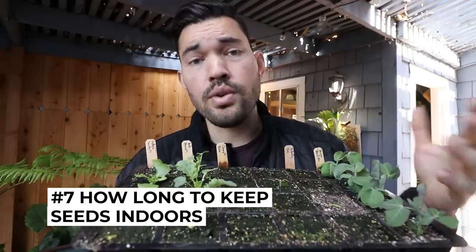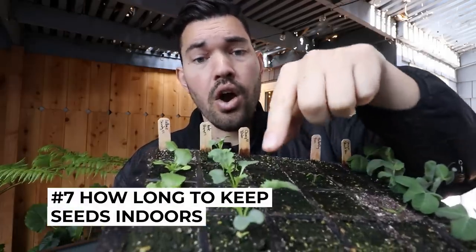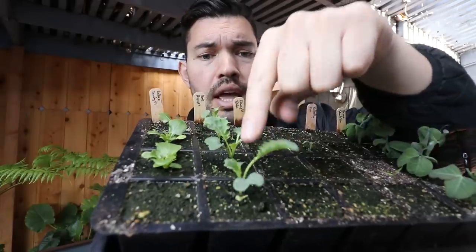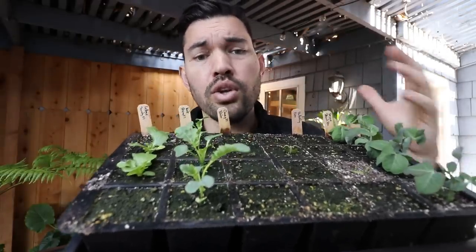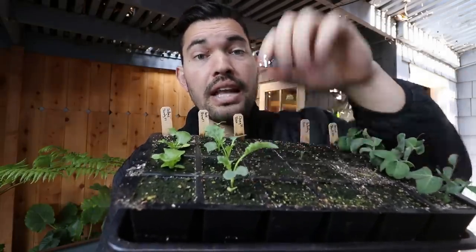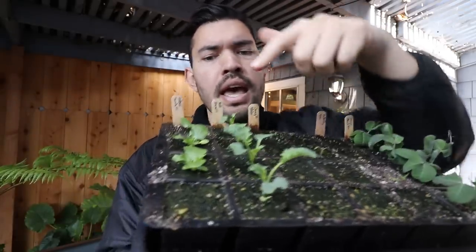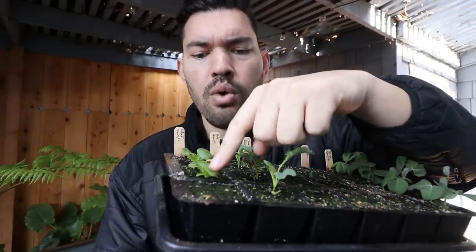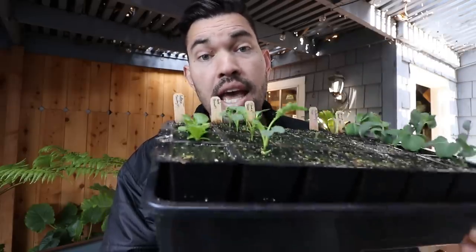The next question is: if you start seeds indoors, how long do you keep them indoors? Here I have kale and lettuce. The kale has two seed leaves and one true leaf here and another true leaf there — that's about the point I want to get it out into the garden. The sooner I transplant it, the less likely it is to get root bound, and the better it gets established early in its life. It's the same with this lettuce — the seed leaves are at the soil surface and we have three or four mini leaves. Time to get this one out into the garden.